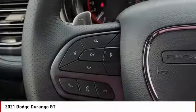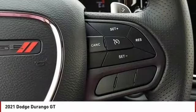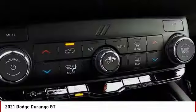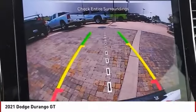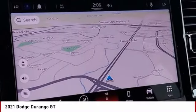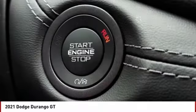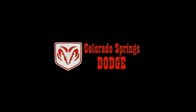Searching for a dependable vehicle that looks great too? You found it, so stop in today. For more information, visit our website.